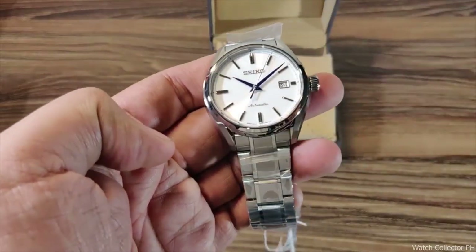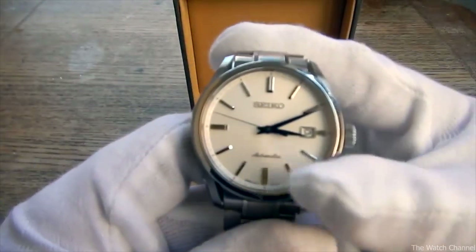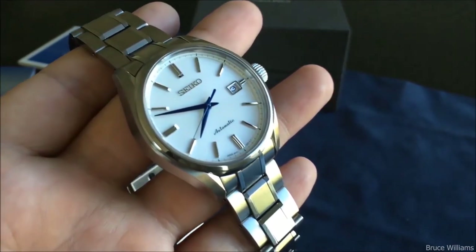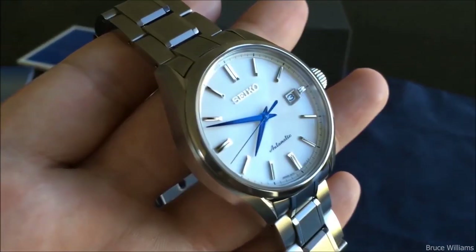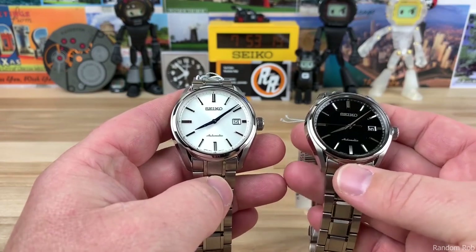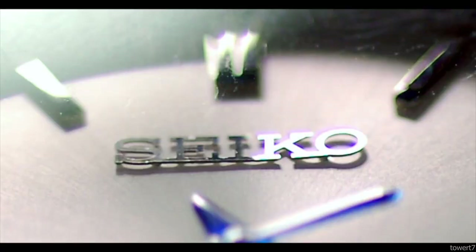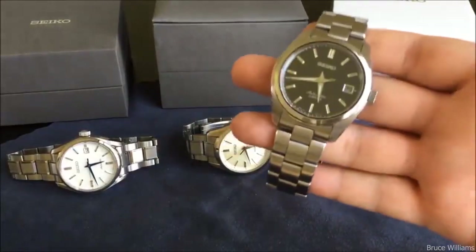The SARX 033, 035, and 055 references make up the SARX line. The 055 is the white snowflake dial with a titanium casing, whereas the 033 and 035 have black and white dial versions. You may expect to pay between $450 and $750 for a decent-condition SAAB nowadays.